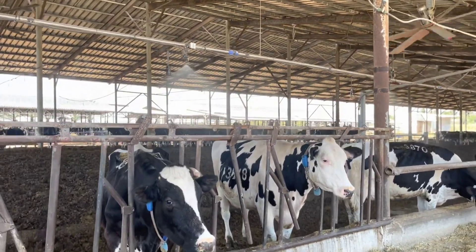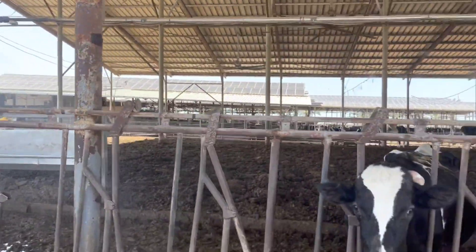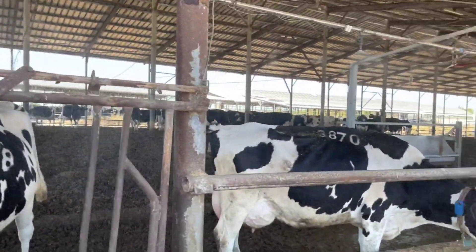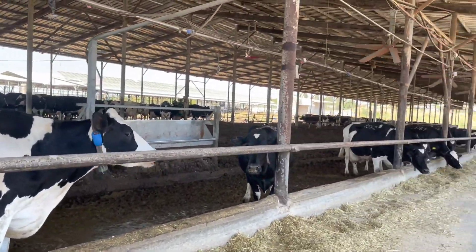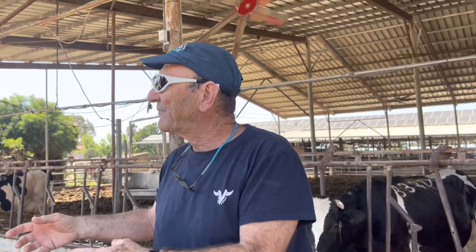The heifers are inseminated at around 14 months. The ideal calving age for heifers is 23 months to 2 years. It's very expensive to grow heifers — they don't give milk, so they're not a producing animal. The model for the best lifetime productivity is that heifers should calve at 23 months to 2 years. If they don't get pregnant and keep getting older, it's very costly for the farm. The most economical model is to have them calve at two years.